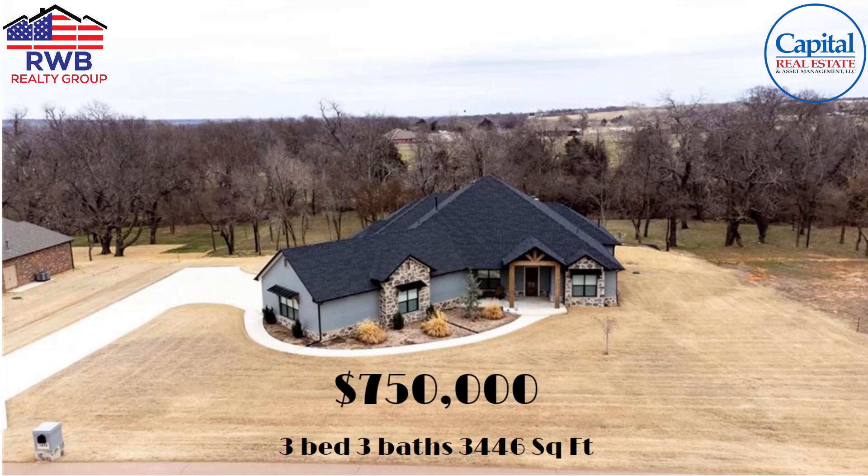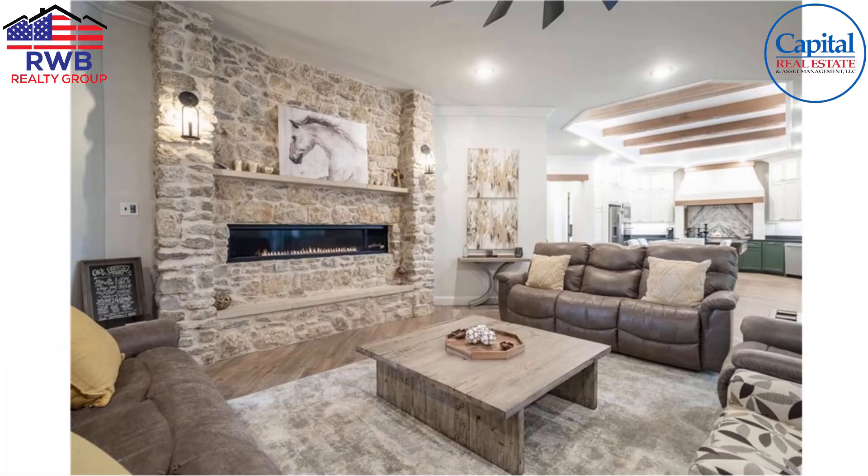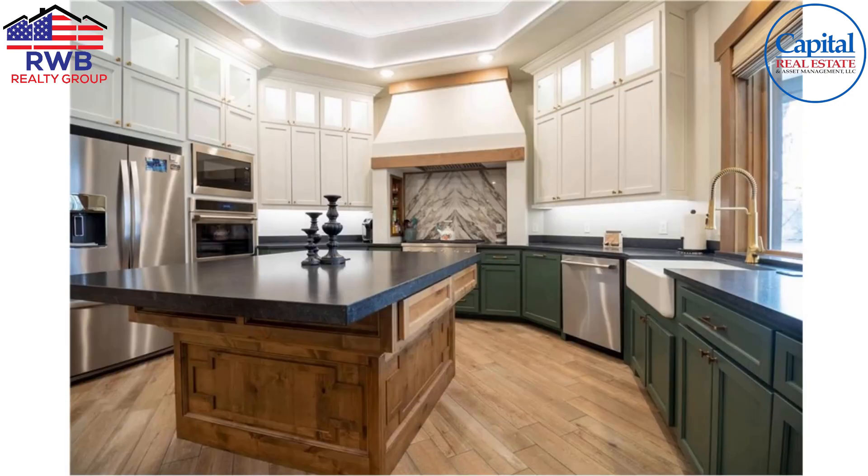Now, $750,000 — well, $750K in August got you a three-bedroom, three-bath, 3,446 square feet with an acre and a half in Tuttle. For those not familiar, Tuttle is just to the southwest of Oklahoma City. Let's jump inside — we can see they've stepped up the finishes. We've got a massive stone fireplace that's electric, and then right into this kitchen.